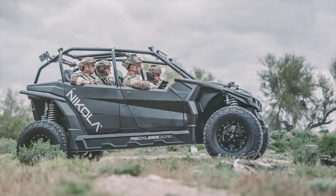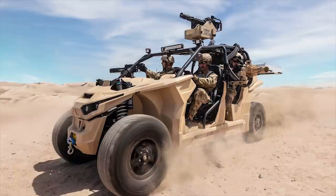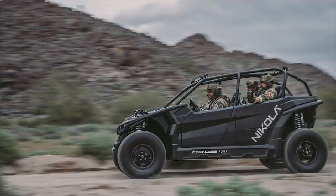Nikola Reckless UTV. The Nikola Reckless is a new electric utility-task vehicle developed by U.S.-based hybrid truck manufacturer Nikola Motor Company. The Reckless is intended to serve various mission needs of the land and marine forces. It is suited for combat, reconnaissance, and prime mover roles. It can accommodate four crew members, with two in the front and the rest in the rear section. The dry weight of the vehicle is between 2,300 pounds, 1,043 kilograms,